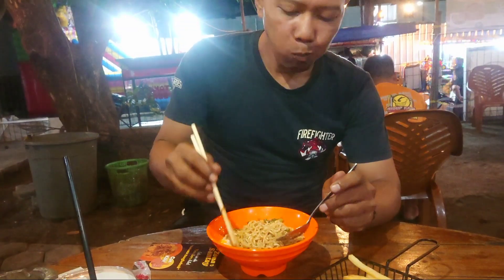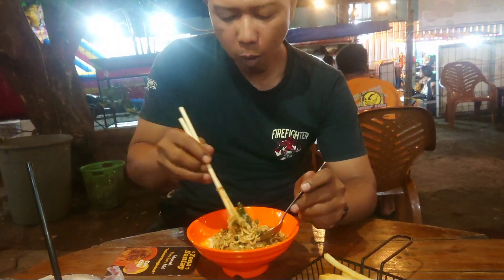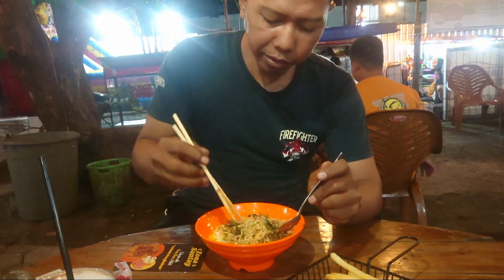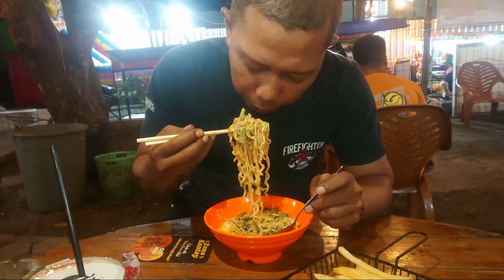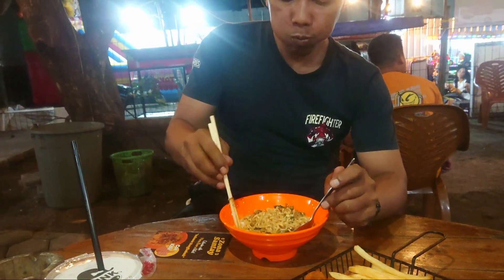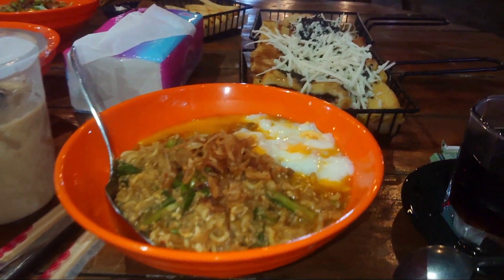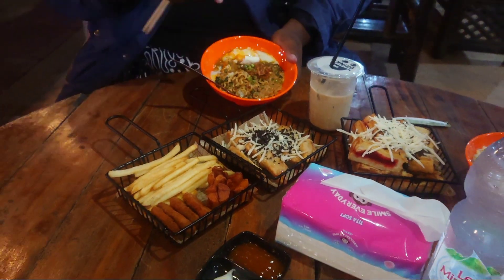Nah guys, di sini tuh mie banglades tepatnya dekat Setu Cilodong ya guys. Jadi lu yang pada mancing bisa mampir kemari, bisa nongki-nongki di mari, bisa langsung kemari. Bisa juga karaokean guys — disini ada karaoke gratis, ada wifi gratis. Jadi lu bisa WFH disini juga guys yang masih WFH.